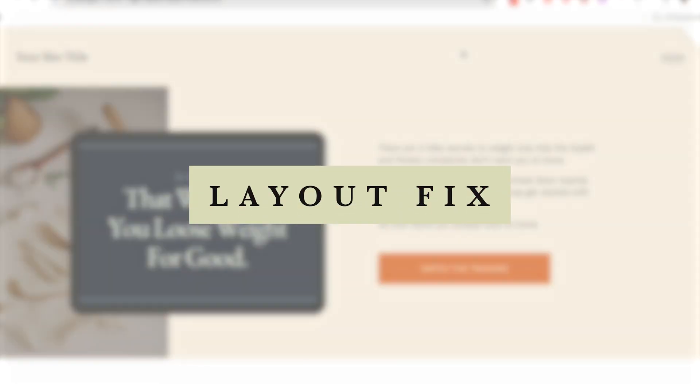So if you have ever looked at your website and thought something is off but I don't know what, this video is for you. First up, a layout fix.